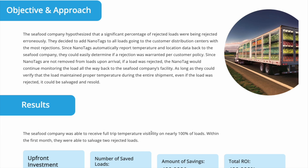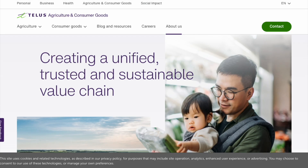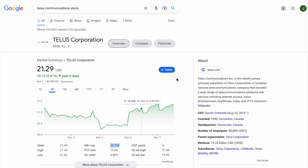Tim outlined the usage of one of their largest clients, TELUS Communications. As we can see, they are almost a 30 billion dollar company with multiple different business units. The NanoTags are being deployed in their agriculture and consumer goods product line on the cold chain of that business. They are clearly a real company with real customers providing real value, and this isn't some theoretical usage — they are using the Helium network to solve real problems.